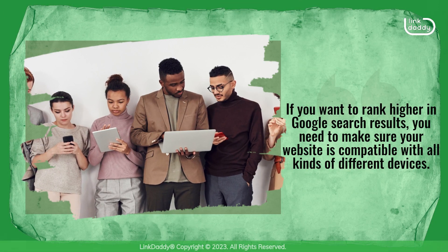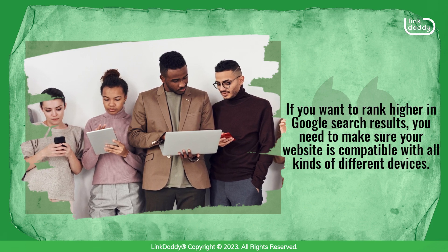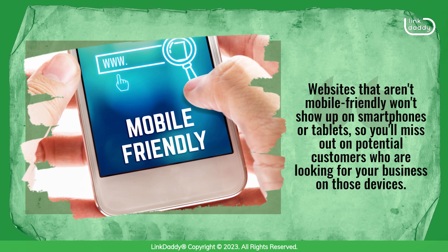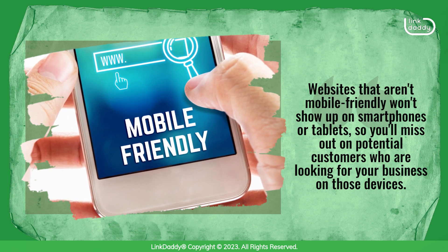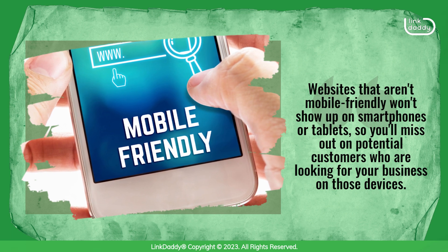If you want to rank higher in Google search results, you need to make sure your website is compatible with all kinds of different devices. Websites that aren't mobile friendly won't show up on smartphones or tablets, so you'll miss out on potential customers who are looking for your business on those devices.